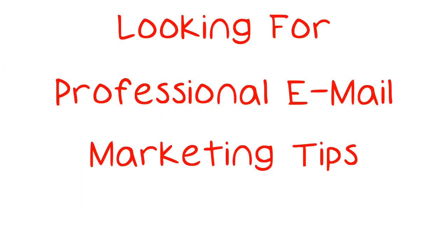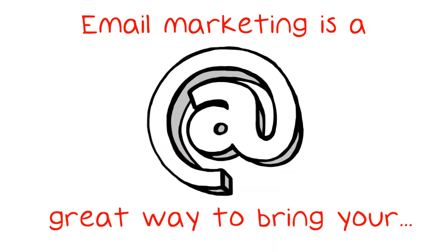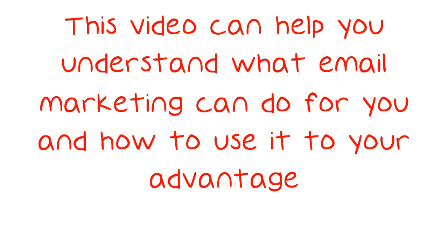Looking for professional email marketing tips? Try these. Email marketing is a great way to bring your business to your customers and to bring your customers to your business. This video can help you understand what email marketing can do for you and how to use it to your advantage.